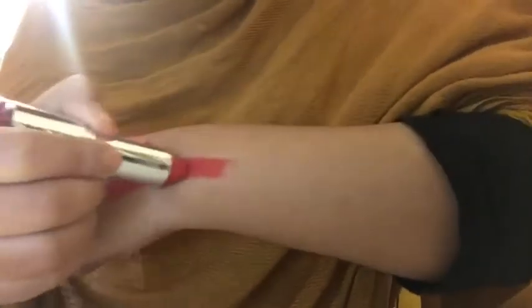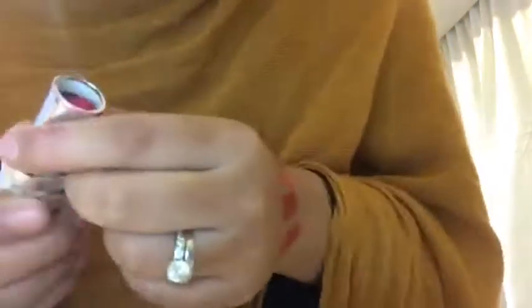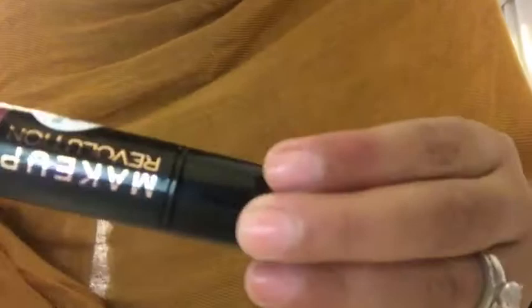This one is by Color Bar, it's in the shade Peach Crush. Then I've got a lipstick by L'Oreal, it's in the shade Pure Scarlet. And then this one is by Colorescence, it's in the shade Fuchsia Gleam.